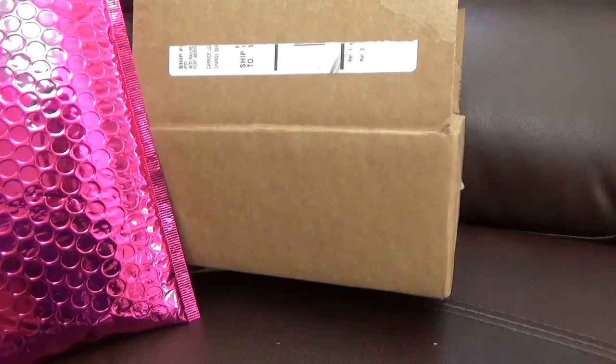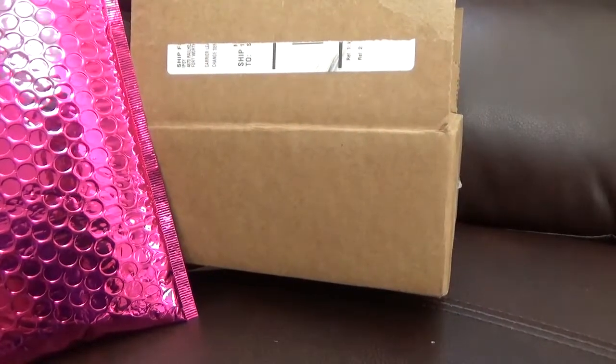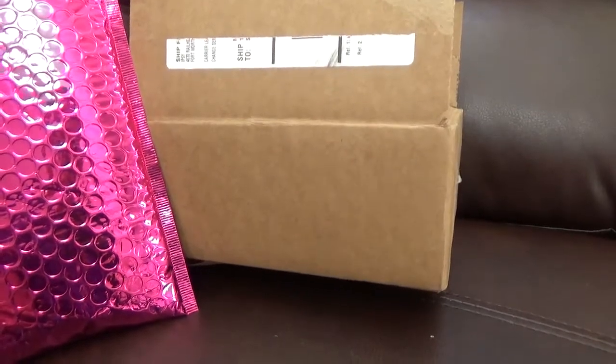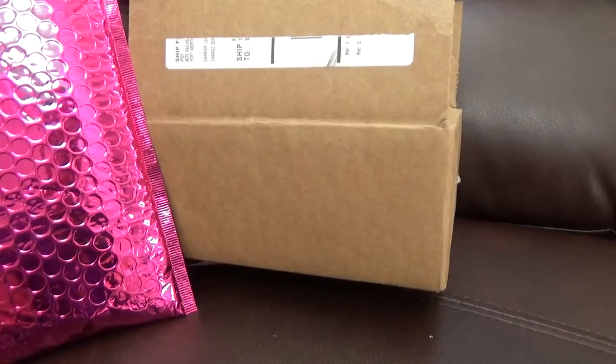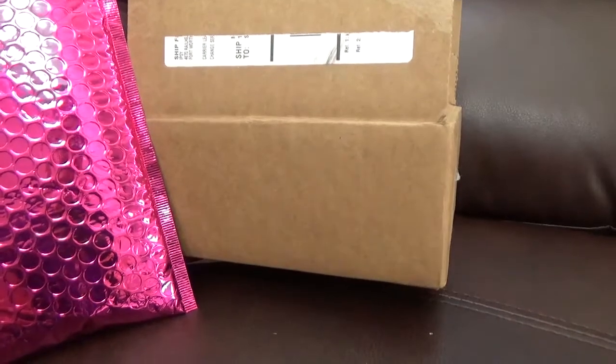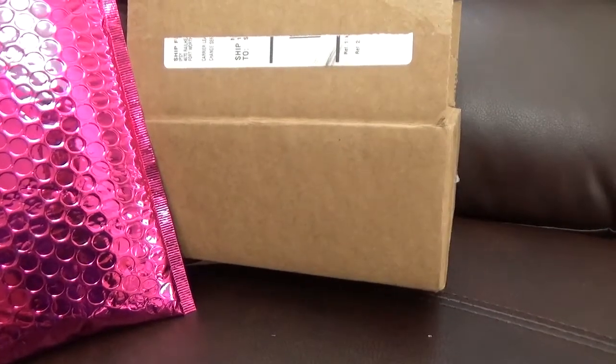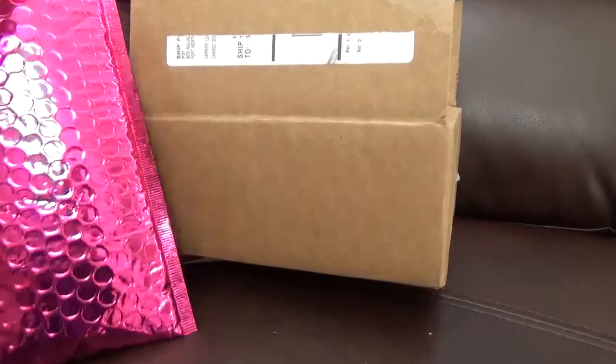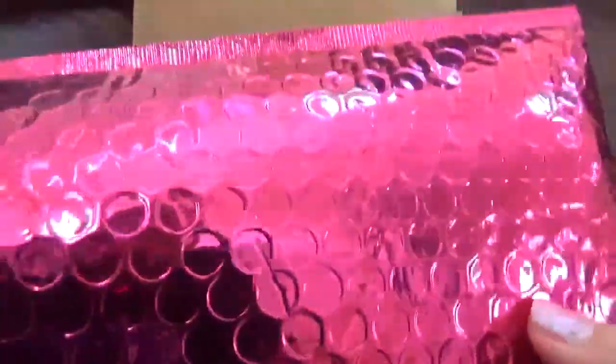Hello everybody and welcome back to my channel. As I promised in my last video, I will have two Ipsy offers — actually three, but I'm gonna do just two of them. I'm gonna do an unboxing and in this video I'm gonna unbox just two of them.